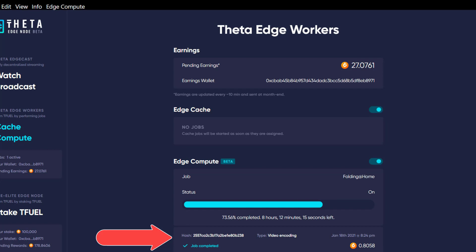This new video encoding feature is currently in test mode, only doing encoding for videos from the Theta.tv application, but they will be opening it up to other users at some point. They have allocated 150,000 TFuel per month to this feature, and once it's available to the big players, those players will be responsible for purchasing TFuel to pay for the service.